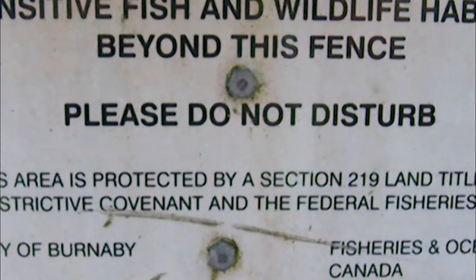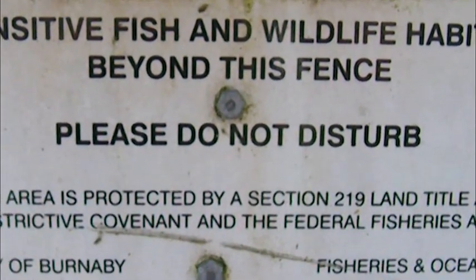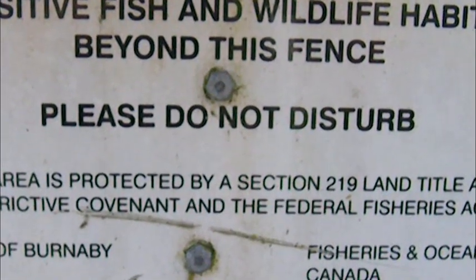It says here, this area is protected by the Section 219 Land Title Act, Restrictive Covenant and the Federal Fisheries Act.